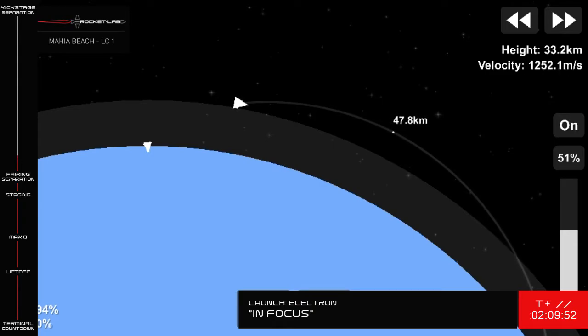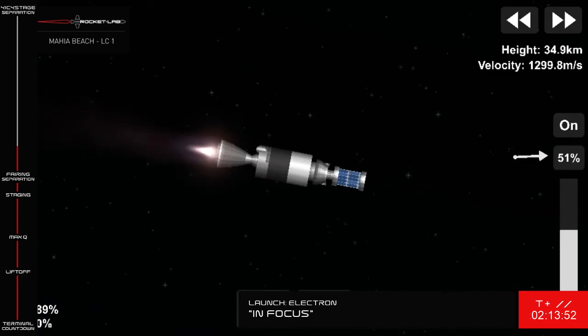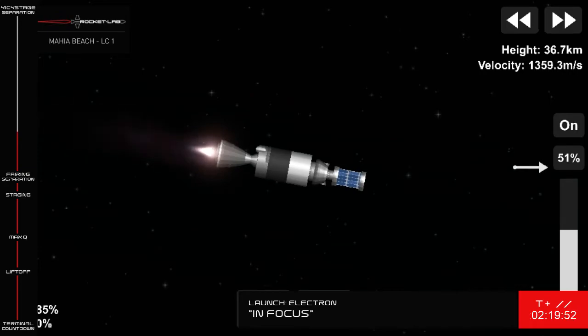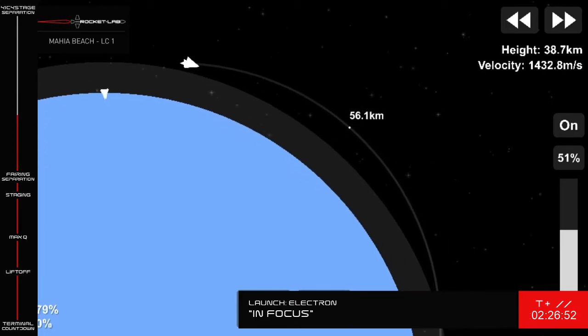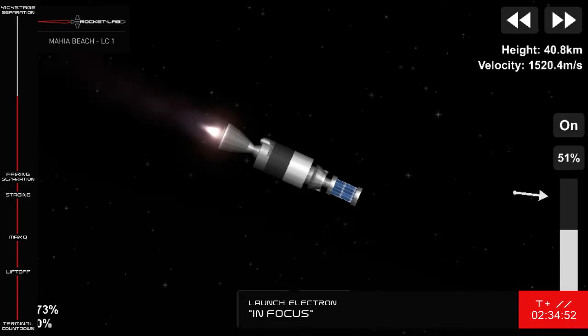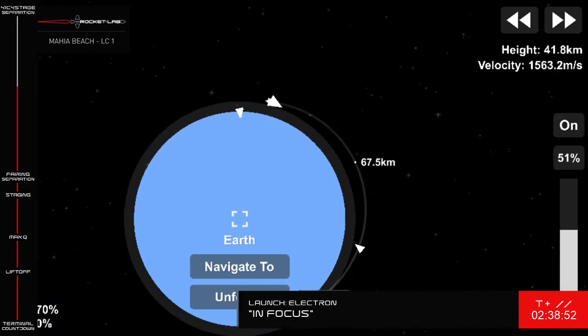With the vehicle now travelling at several thousand kilometres an hour, in the next minute and a half or so, Electron's second stage Rutherford engine will power down before shutting off. We call this CECO, which stands for second engine cutoff, and this allows for a clean separation of the kickstage. Then the kickstage will light its Curie engine and continue on its trajectory, coasting for a time before relighting its engine to carry the satellites closer to their optimal position orbiting Earth. We'll be ending the broadcast shortly after we hear confirmation of successful CECO and stage separation.